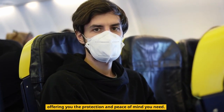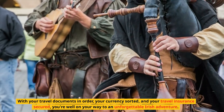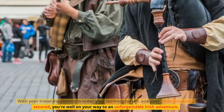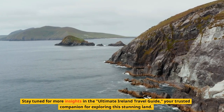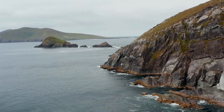With your travel documents in order, your currency sorted, and your travel insurance secured, you're well on your way to an unforgettable Irish adventure. Stay tuned for more insights in the Ultimate Ireland Travel Guide, your trusted companion for exploring this stunning land. Sláinte!